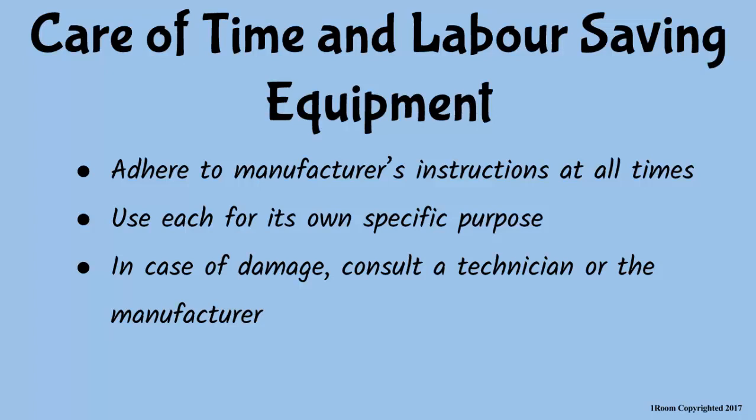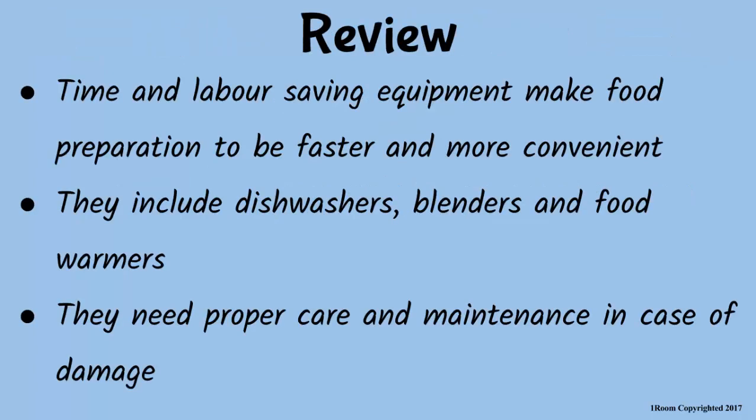Mom, I promise to buy your dishwasher when I start earning real money myself. That would be very nice, my son. Now, I guess you want to go over what we have discussed before we start serving the food. No problem. Time and labor-saving equipment — they're designed to make cooking faster and convenient. Some of these equipment include dishwashers, food mincers, and food warmers. They need proper care and maintenance to prevent damage.